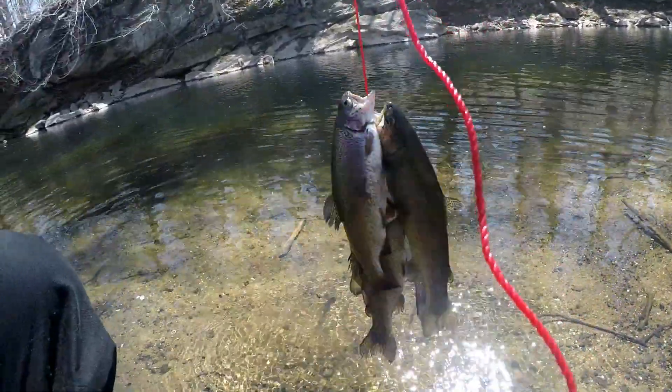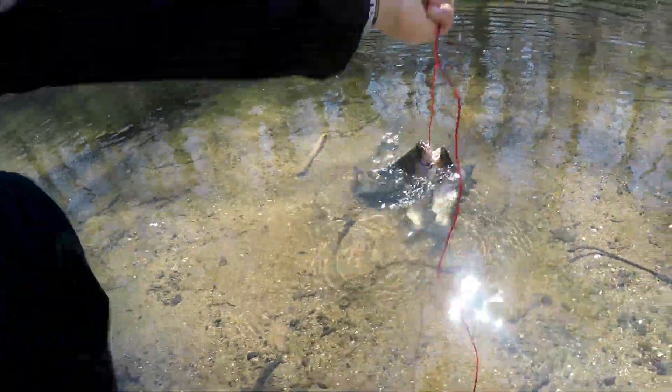Caught my limit for the day. Overall a very good day of trout fishing here in Pennypack. Still not done, but battery's dying so I gotta say goodbye. Thanks for watching, please subscribe — 215 Urban Fishing, out.